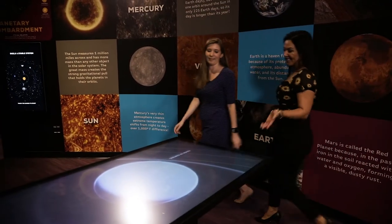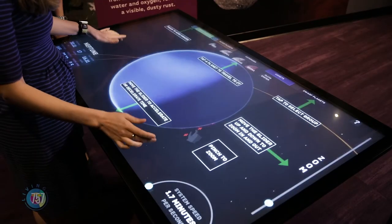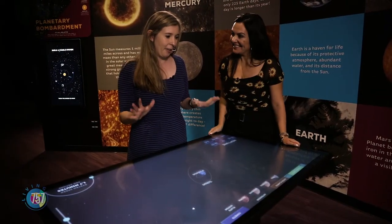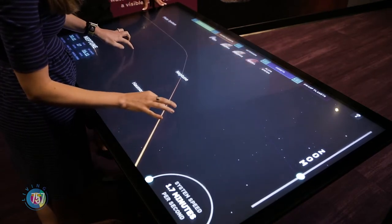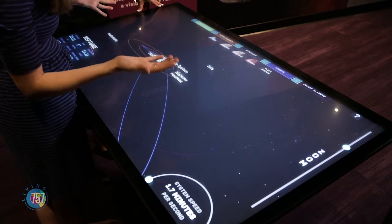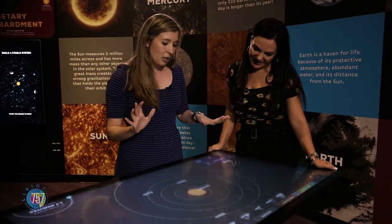This is so cool. Jessica, can you show me how this table works? Yes. So this is our Solar System Explorer Touch Table. You're going to touch it to get started. And it's going to give you some instructions. What's cool about this table is that you have the solar system at your fingertips and you can filter through what you want to see. I'm going to zoom all the way out and you're going to see everything that is in our solar system. You can also take a really cool look at the sun. Very interactive, very hands on, and everything at your fingertips.